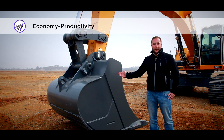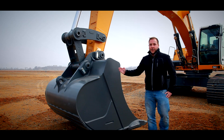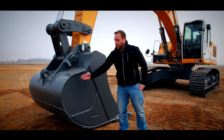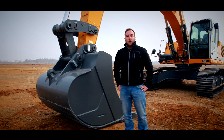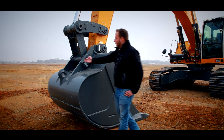First of all we have the Liebherr bucket, perfectly designed for many applications. The innovative shape which reduces the fuel consumption and the rear protection for a longer lifetime are the characteristics of Liebherr buckets. All buckets feature a lifting hook as standard.